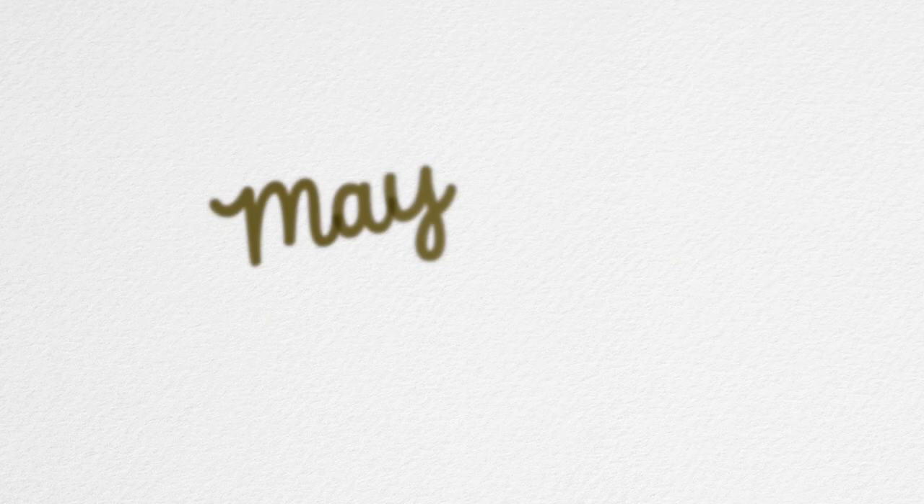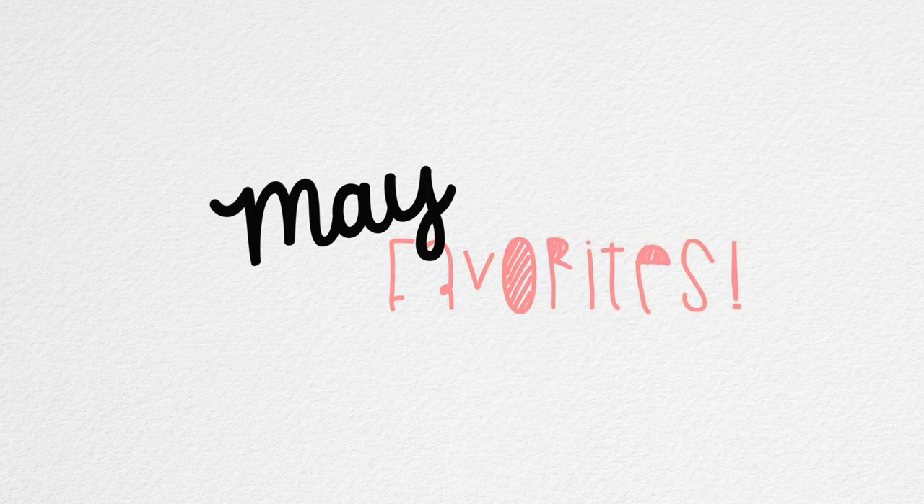Bikini bottoms actually look pretty cute as a beanie. Hello, my YouTube family! So today I am doing a May favorites. I don't know when is the last time I did a May favorites, or any favorites video actually. I haven't done a favorites video in probably two years. So I'm just going to do my May favorites.